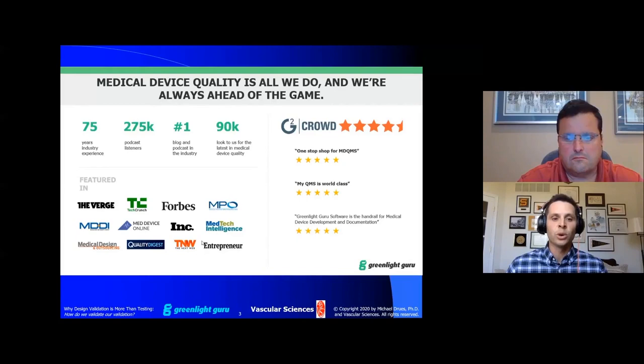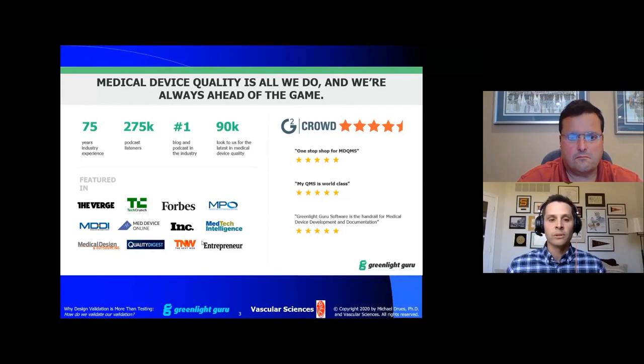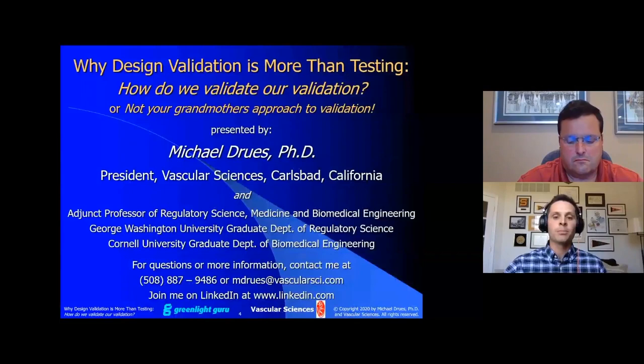If you're interested in learning how we can help your company, make sure you visit our website greenlight.guru after today's webinar to schedule that demo. Now, let me give a proper introduction to your presenter today and distinguished partner of ours here at Greenlight Guru, Mike Drews.